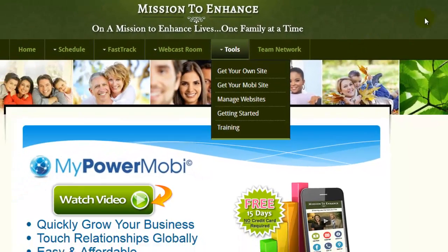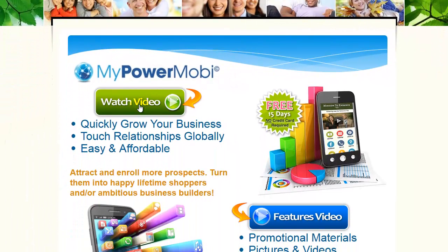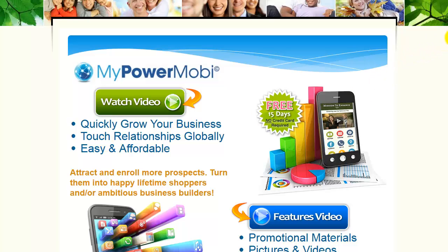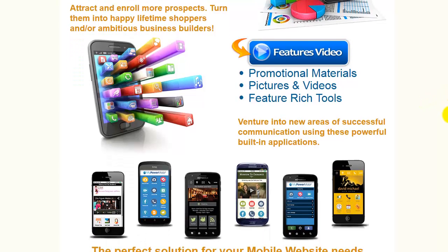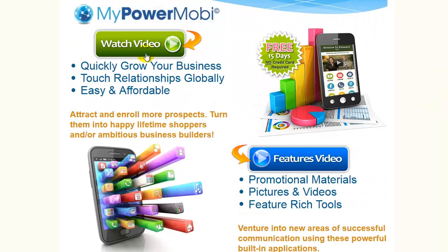When you go there, be sure to watch the overview video — you will see how quickly you can grow your business using this, how easy and affordable it is, how to touch relationships globally, and so on. The features video is right there as well. It highlights some of the top features. There are over 40 features that this MobiSight comes with. Watch these two videos before signing up.